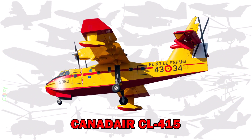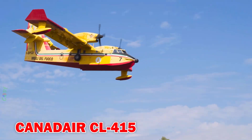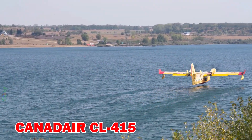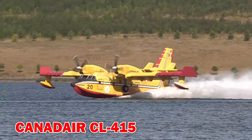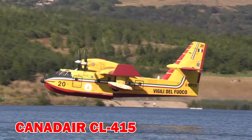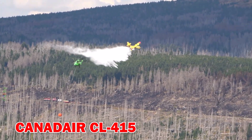Canadair CL-415, also known as the Super Scooper. This amphibious aircraft can scoop up 6,000 litres of water in just 12 seconds. Designed specifically for wildfire suppression, it can fly low and drop water with high precision.